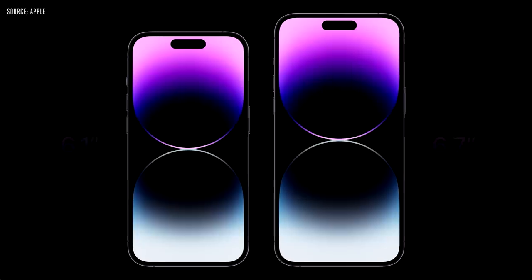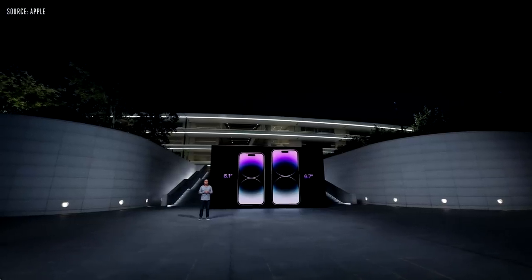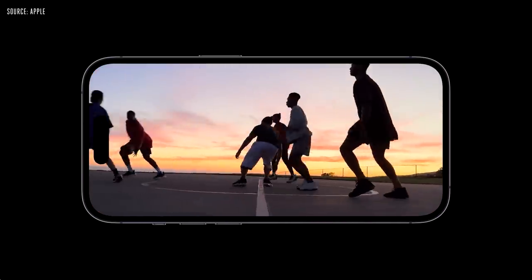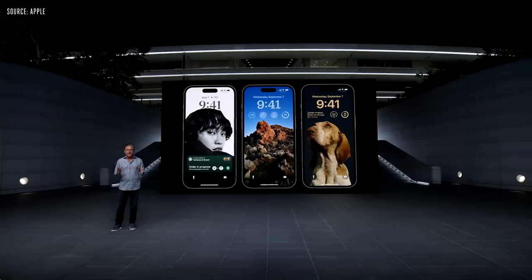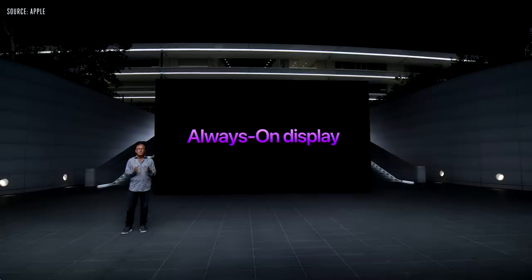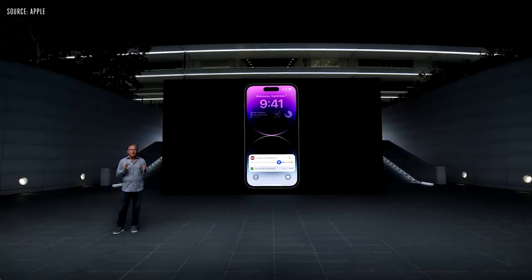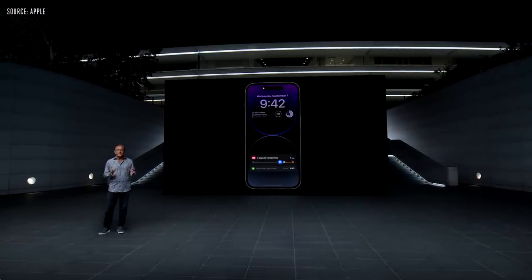iPhone 14 Pro has a stunning new display. iPhone 14 Pro and Pro Max come in two great sizes, now with even thinner borders, more active area, and the Dynamic Island. The new display provides peak HDR brightness of 1,600 nits, bringing iPhone to the same level as the Pro Display XDR. For bright sunny days, iPhone can now push brightness even higher for a peak of 2,000 nits. This is the perfect time to introduce Always On Display — it's easy to see the time and other important information without raising your iPhone. This display can operate at a refresh rate as low as 1 Hz with a new low power mode, and we further improved our LTPO technology, allowing the display to intelligently dim the entire lock screen.